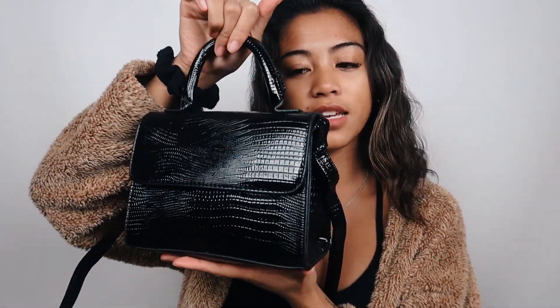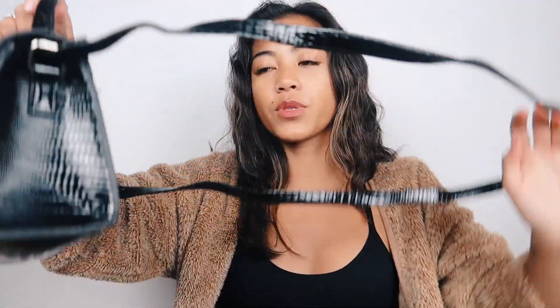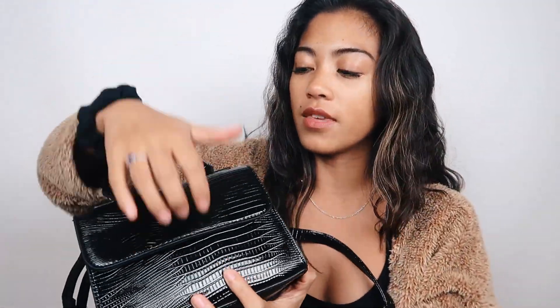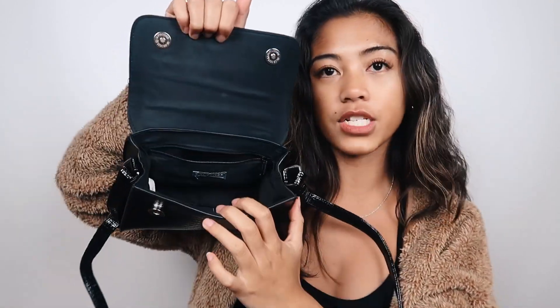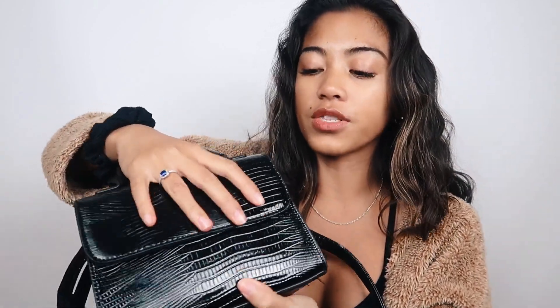At Primark, the first thing I got is this bag and it was only nine dollars. The print is a reptile print — black and glossy — with a little handle and long shoulder straps you can tuck in. Inside is just a little pocket. It's a really cute bag to take out, and it's what I brought to the concert to hold all my stuff.